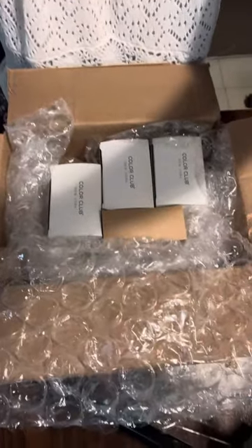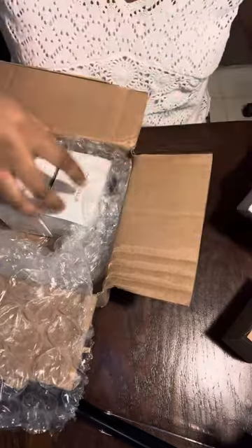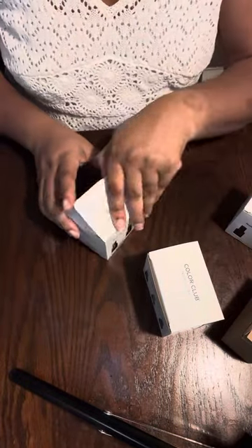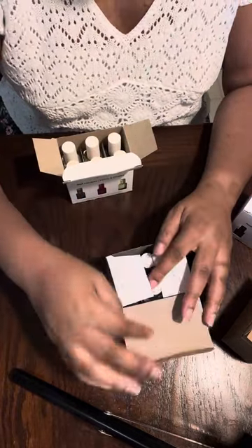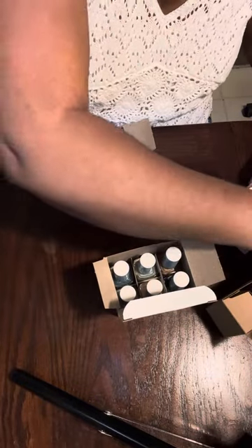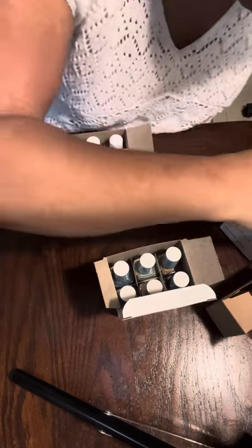I haven't really taken them out of the box, and I apologize for that — I didn't swatch any of these because I was just lazy, no real reason to it.